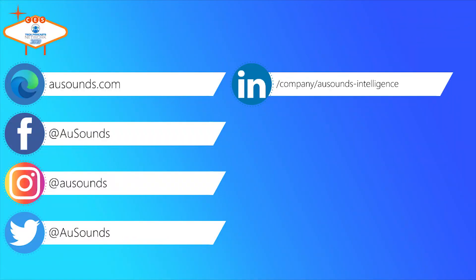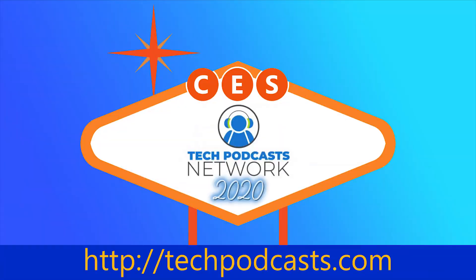The host looks forward to seeing these in action and appreciates the right philosophy behind the product. Marcus invites people to find more information at AllSounds.com and on Amazon. Thanks for coming and talking today — great conversation, and have a great rest of the show.